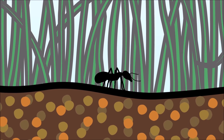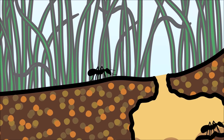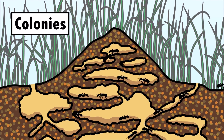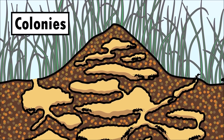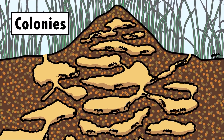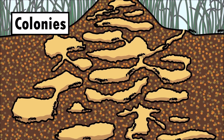The ants that we see outside are only a small number compared to all the ants below the soil. These huge groups of ants are called colonies. A single colony may contain thousands, even millions of ants. Every ant in a colony has a specific job.